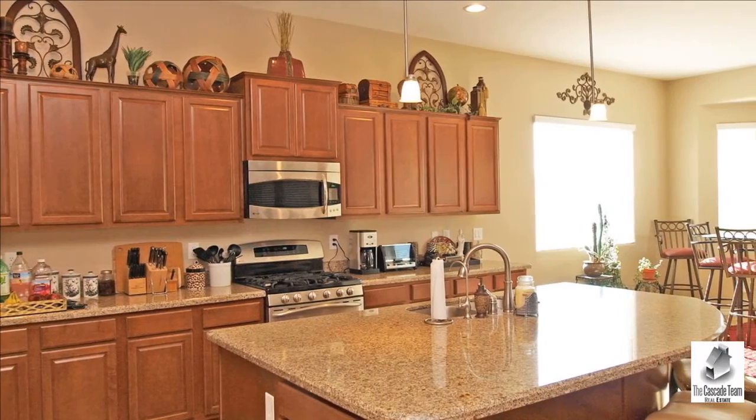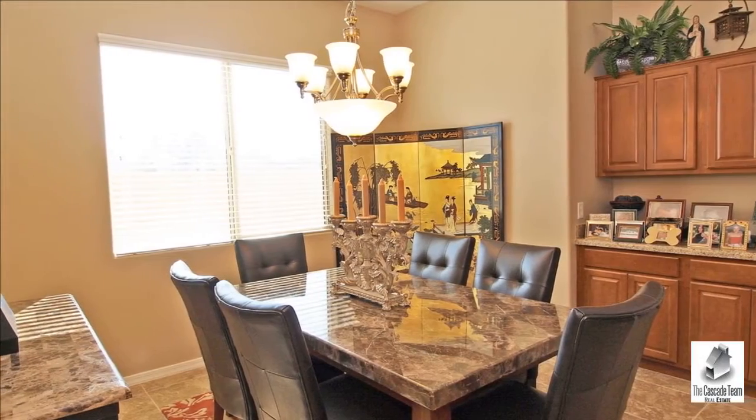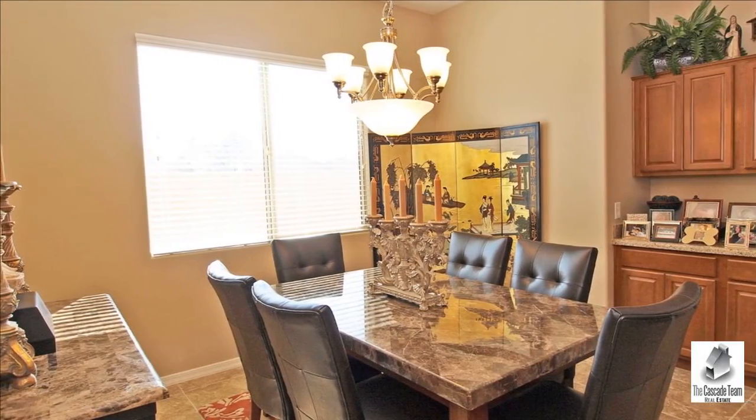Don't miss this one. For more information on this property or to arrange a viewing, please contact us.